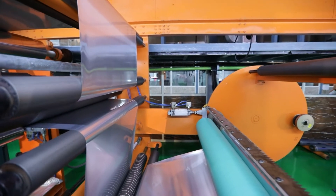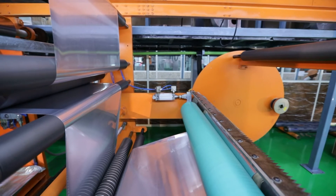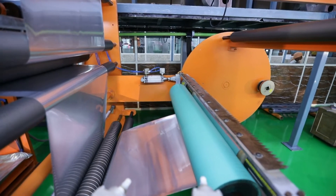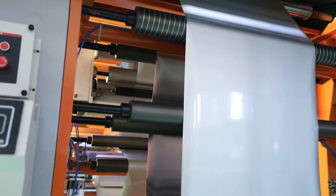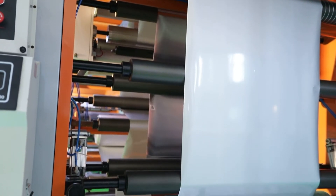The auto splicing mechanism is designed to handle thicker materials as well. All rollers provided in the machine are dynamically balanced.